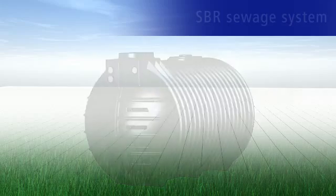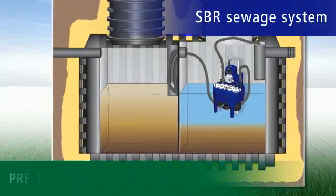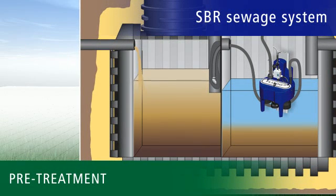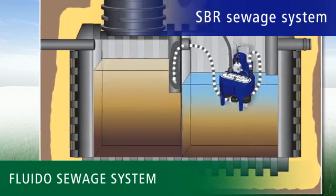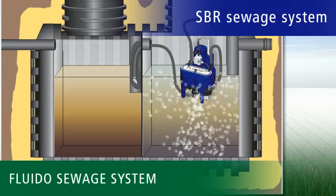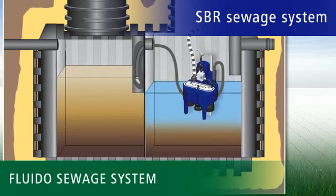We have also revolutionized purification itself with the SBR Fluido Sewage Treatment Plant. Basically, each plant consists of two separate chambers. The pre-treatment container is used for sludge storage and as a buffer for supply fluctuations. The resulting sludge is removed only once or twice a year as necessary. The actual sewage treatment takes place in the SBR chamber. Our floating Fluido Sewage System introduces oxygen through the submerged aerator and cleans the sewage within eight hours. The purified water collects in the upper area and can be easily drained off into a stream or the soak-away area.